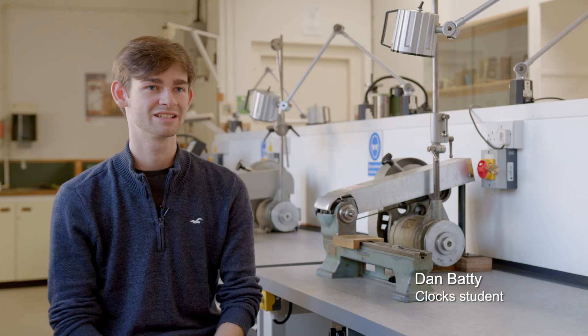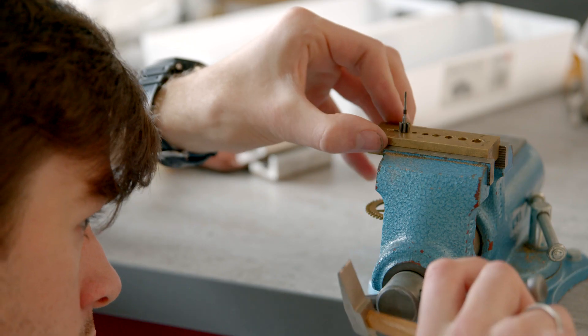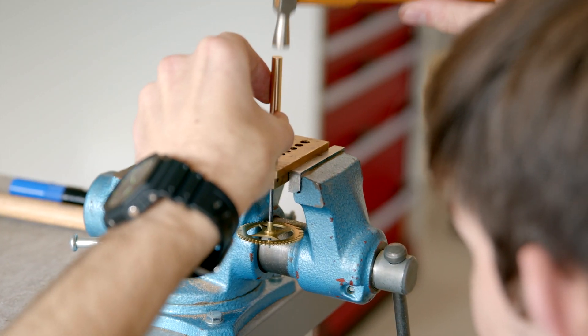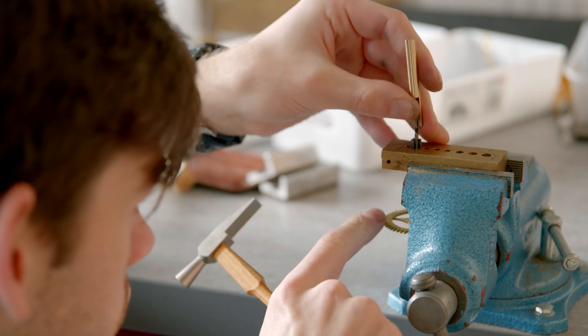I chose this course because my grandad was into his clock making, so I've grown up around them and grown up around model engineering as well, which kind of transferable skills has really helped me so far.